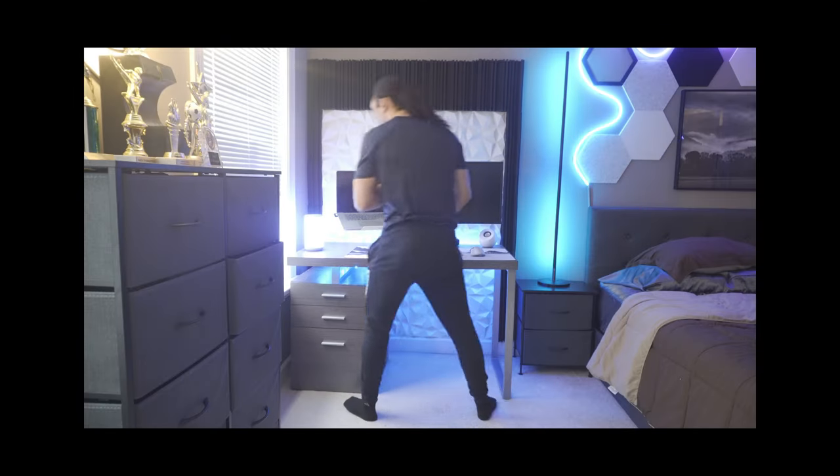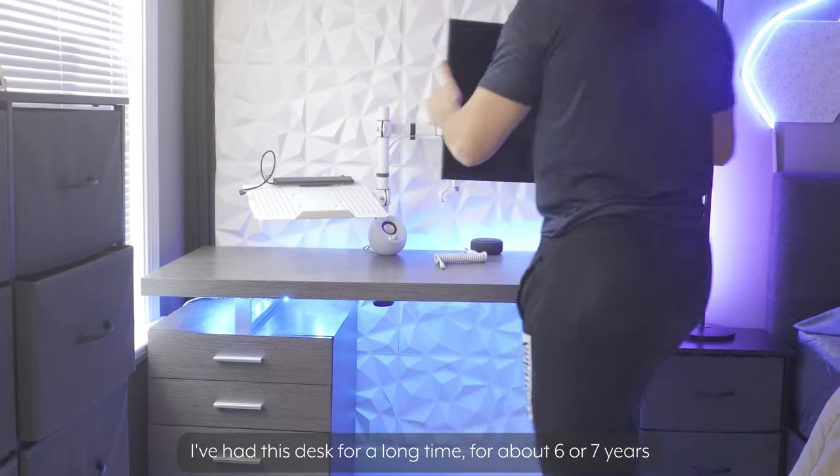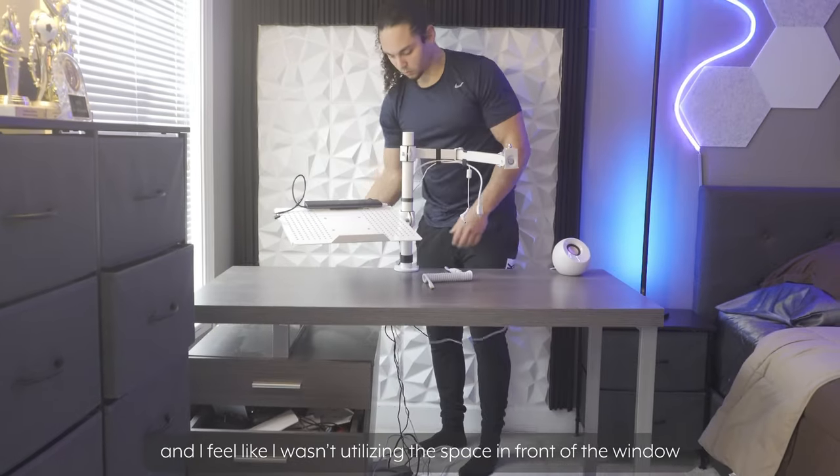Say goodbye to the old setup. It had to go. I've had this desk for a long time, about 6 or 7 years, since I was in high school. But I don't need the cabinet space and I feel like I wasn't utilizing the space in front of the window.